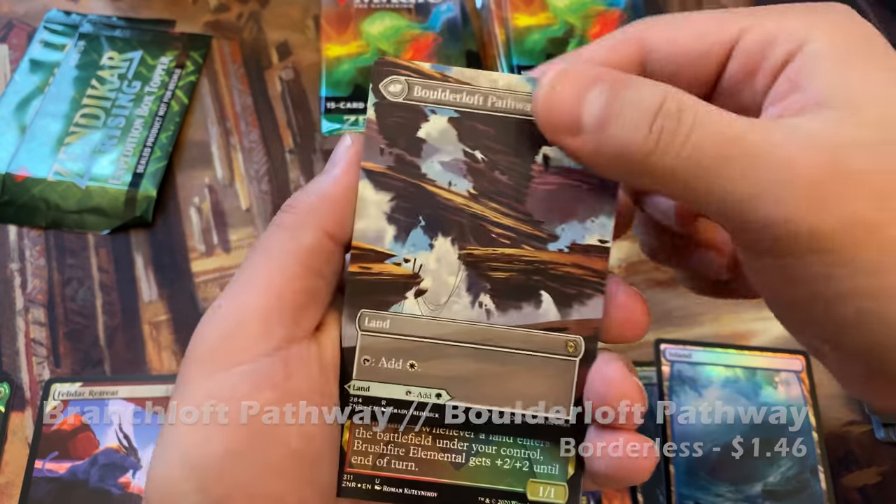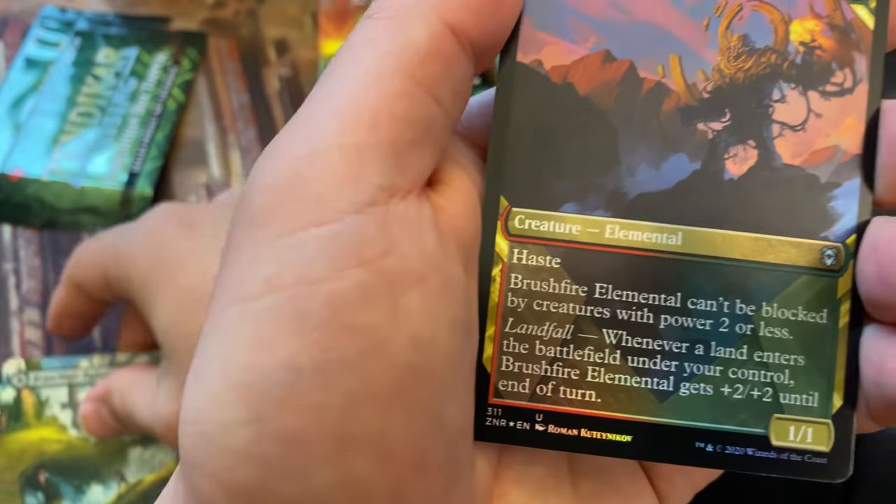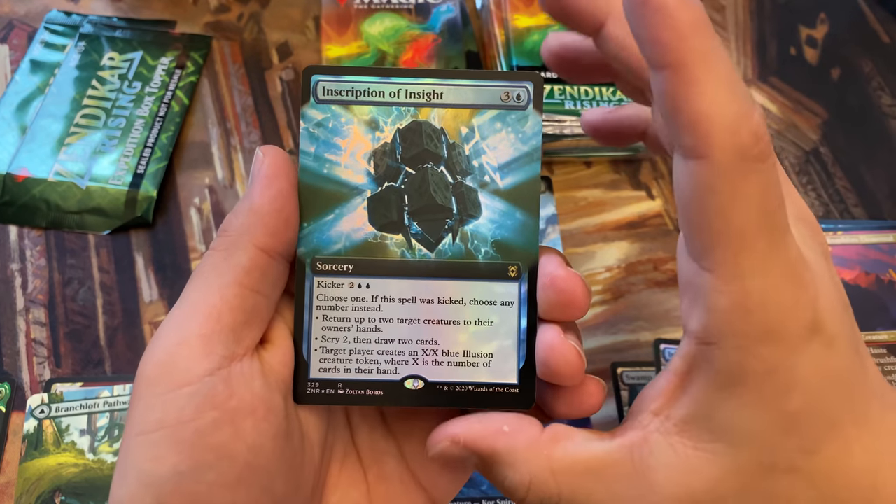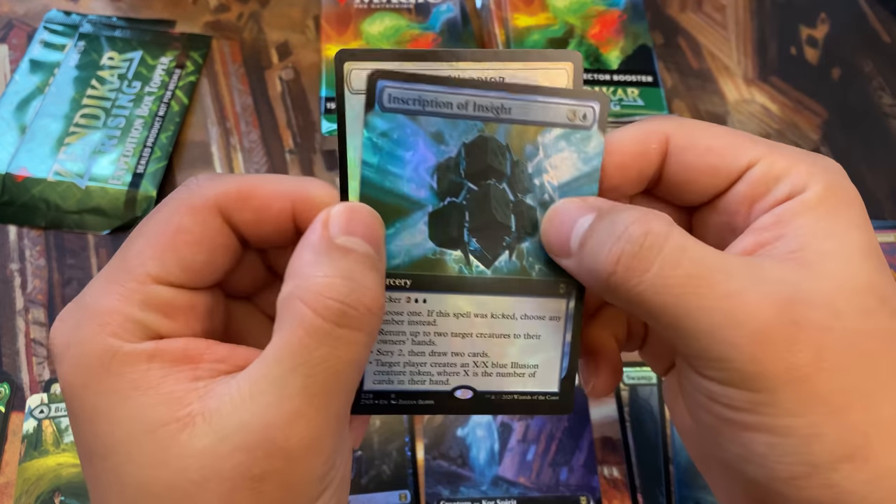I also have tons of this stuff left. I still have tons of Core boxes, tons of Commander Legends boxes. But I just don't feel like that's where we should be parking our money.